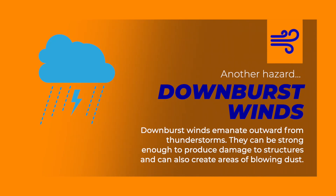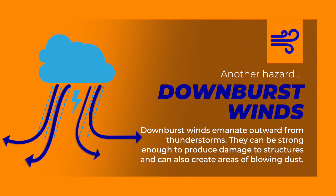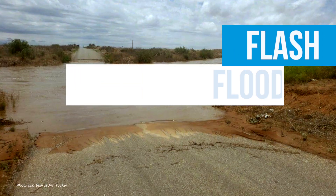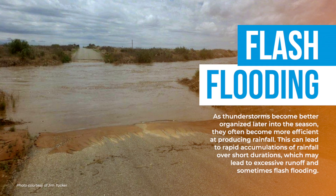Downburst winds are another hazard associated with thunderstorms. Downburst winds emanate outward from thunderstorms and can be strong enough to produce damage to structures and can also create areas of blowing dust. As thunderstorms become better organized later into the season, they often become more efficient at producing rainfall, which can lead to rapid accumulations over short durations, sometimes resulting in excessive runoff and flash flooding.